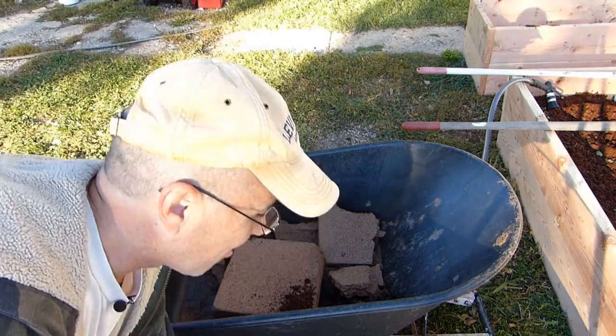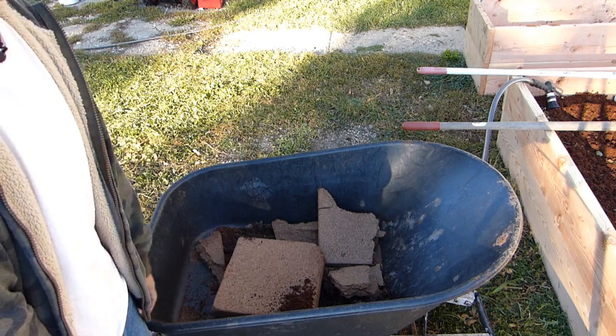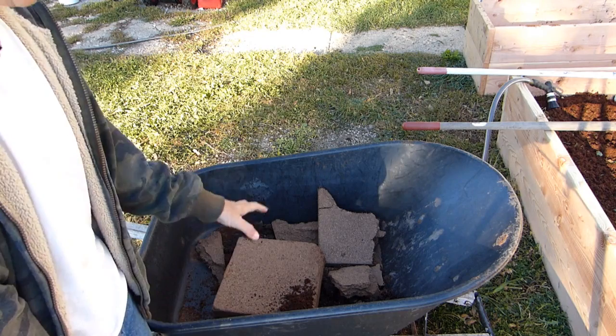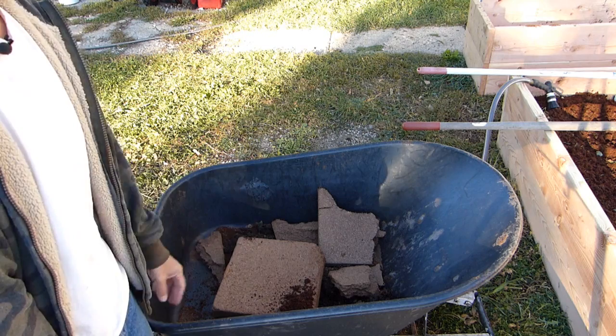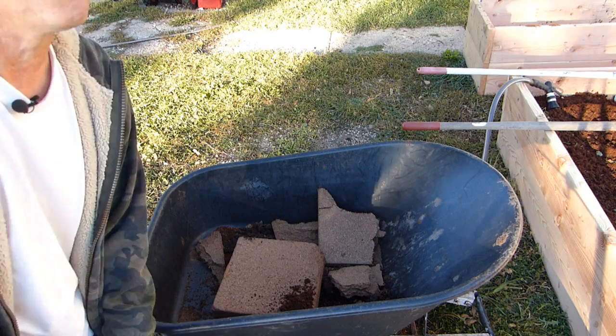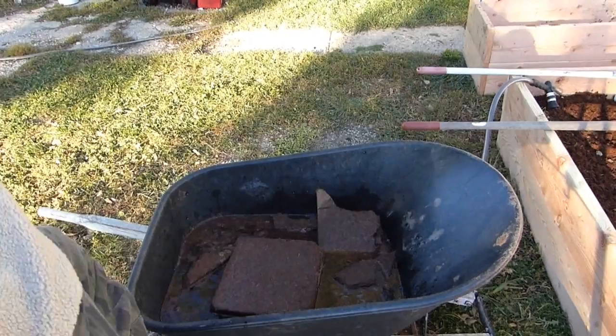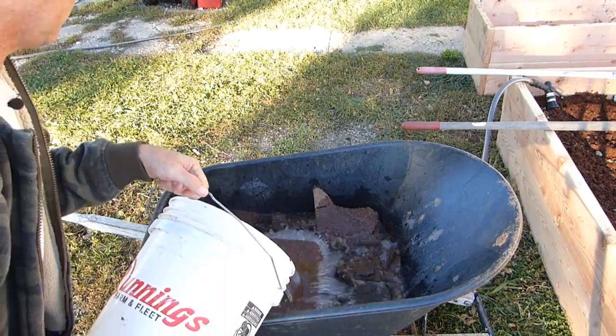Here's the tricky part — don't do what I did yesterday. I took the hose, figuring I'm outside, and just poured cold water in. The big block just floated around like a raft on the ocean. That's when I totally remembered: when you're rehydrating cocoa peat, you want to use warm or hot water because it soaks in a lot faster. Cold water takes forever. I stood out here for half an hour watching this big brown thing float. So I brought out two five-gallon containers of warm water from my bathtub.